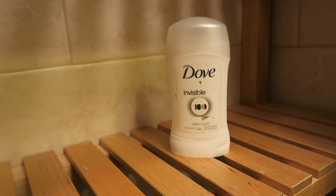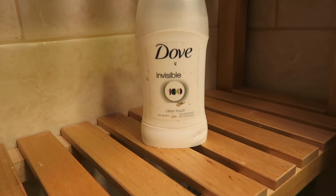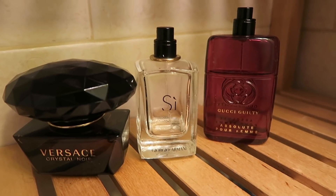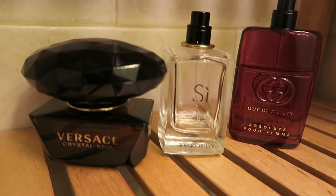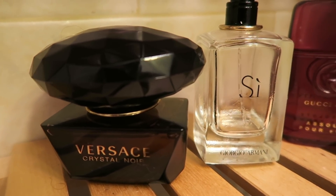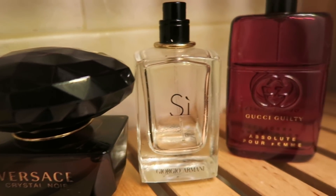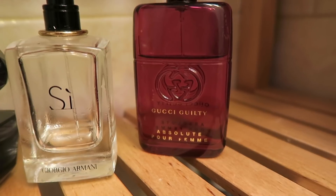Then I use Dove Invisible deodorant. I know a lot of people say you shouldn't use deodorants, but this works really well for me and doesn't leave any marks on my clothes. Then I use one of these three perfumes. My favourite is actually an Yves Saint Laurent perfume, but these three were given as gifts from students. Until they've run out, I'm not buying new perfume. I like the smells and I choose one depending on how I feel each day.